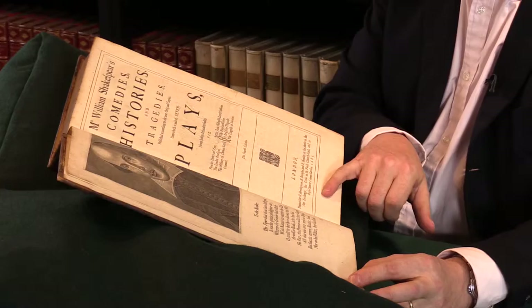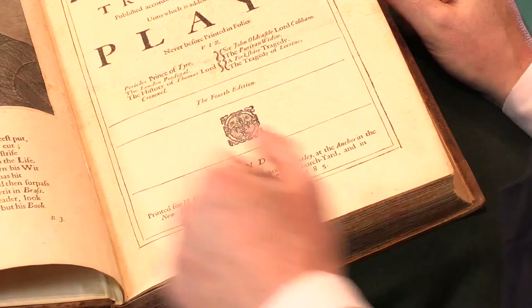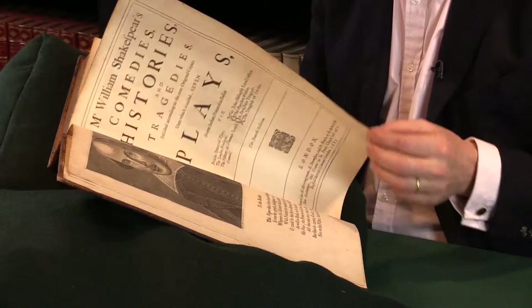Down here, there are various imprints towards the foot of the page. You can see the different printers and publishers involved in this: Herringman, Brewster, and Bentley. There are some other copies which have a different publisher's name there, but there's no significance to that in terms of priority of issue.